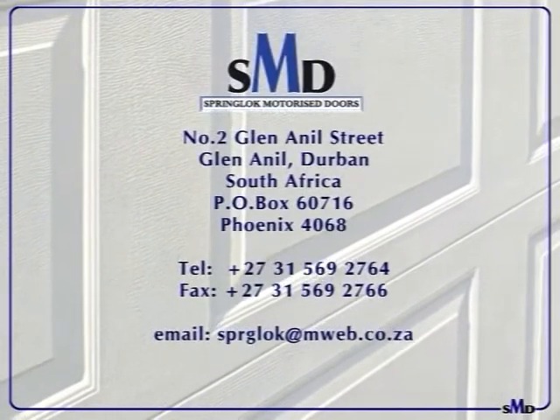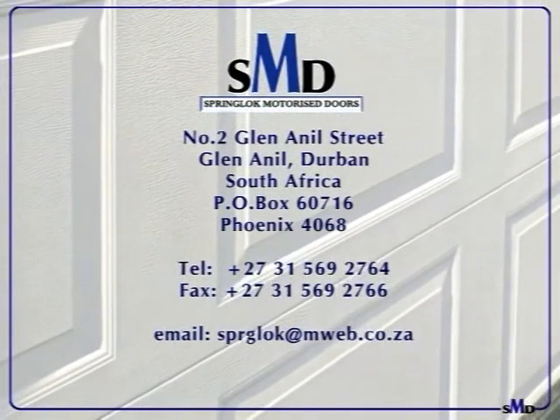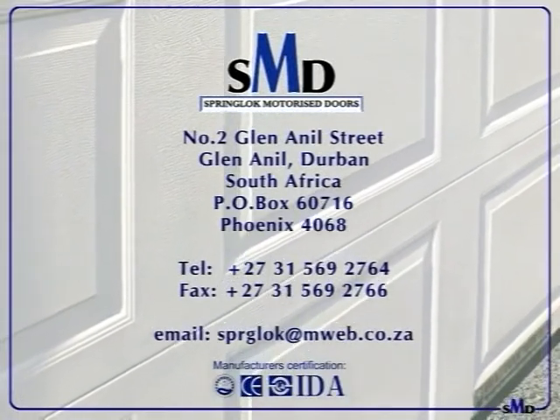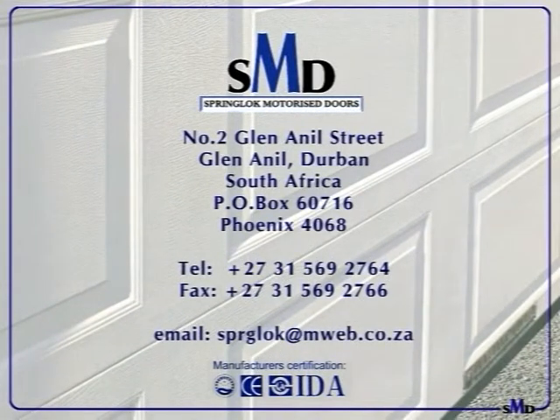Once again, we thank you for giving Spring-Lock Motorized Doors the time to demonstrate our doors. For any future information, please contact our sales team in Durban on 031 569 2764. Call now for unbelievable savings.